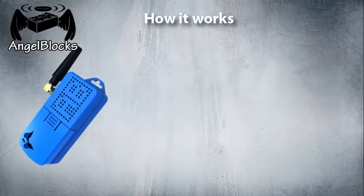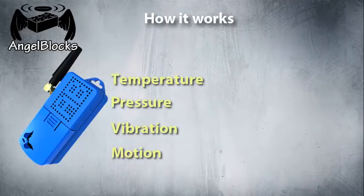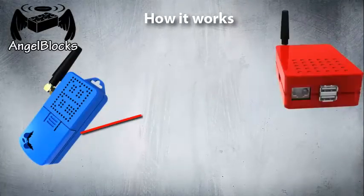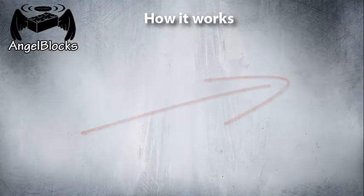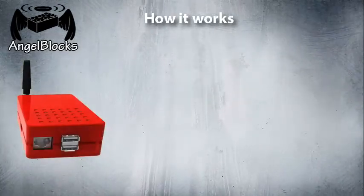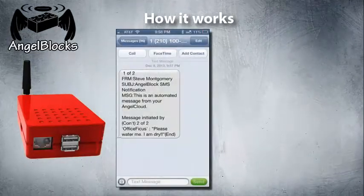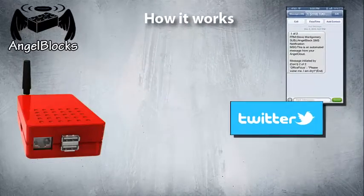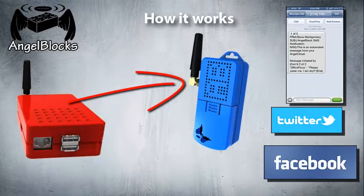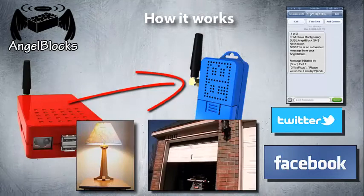Once attached, the AngelBlox will monitor the environment around itself for conditions that indicate an action may be required. When such a condition is detected, the AngelBlox communicates wirelessly with the AngelGate. The AngelGate then determines the appropriate action. Several possible actions are supported: it can communicate a message to the outside world using text messaging, Twitter, and Facebook. Or it can send a message to a different AngelBlox telling it to manipulate its environment in some way, such as turning on a light or opening the garage door.